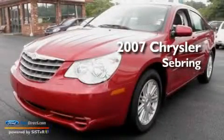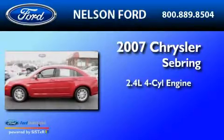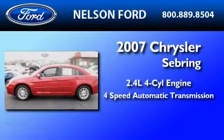This is a 2007 Chrysler Sebring. It has a 2.4 liter 4-cylinder engine and a 4-speed automatic transmission.